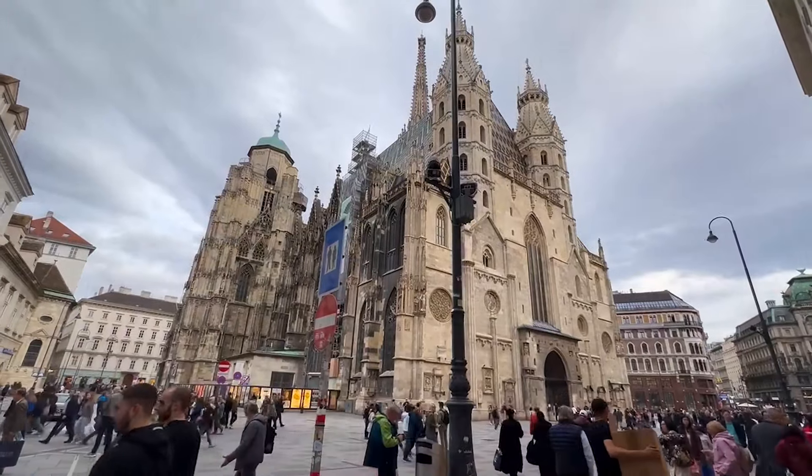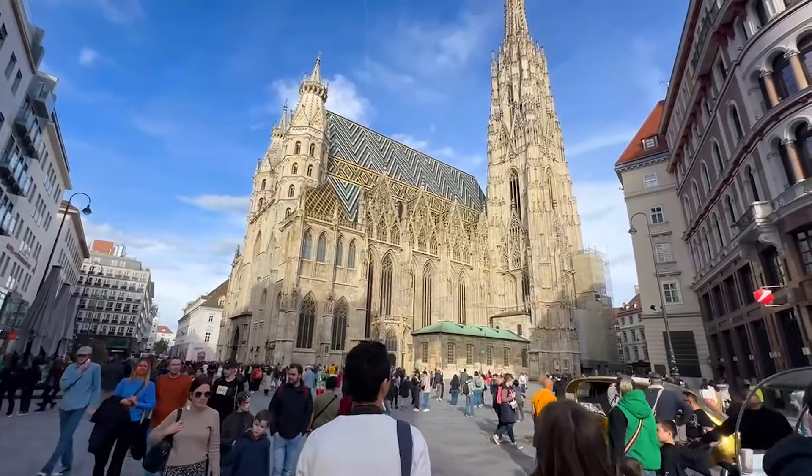Being the iconic symbol of the city of Vienna, St. Stephen's Cathedral is located in the heart of the city as well.